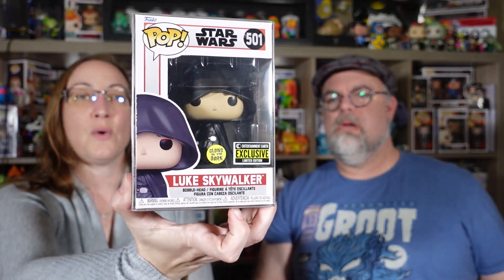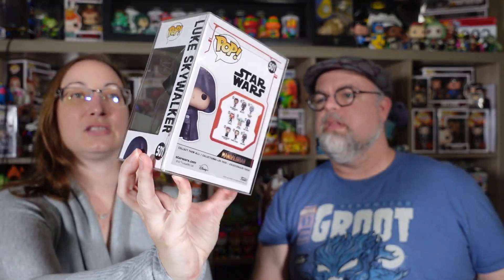Ready? And bam! Oh, a Star Wars one — Luke Skywalker. This is from the Mandalorian one, right? The glow one. I don't think a lot glows on it — I think it's just the lightsaber. Yeah, and it's kind of tucked back there so you're really not going to see it, but we'll try to show a picture.